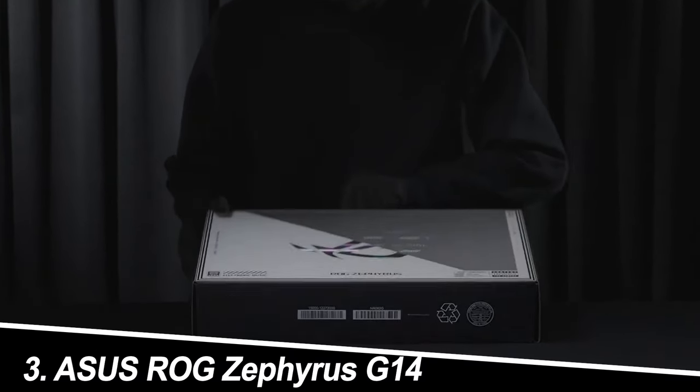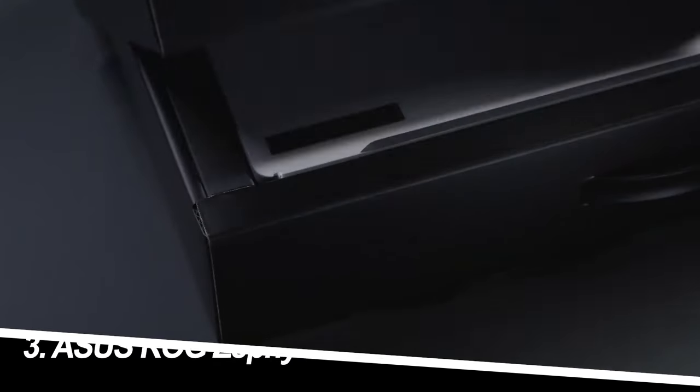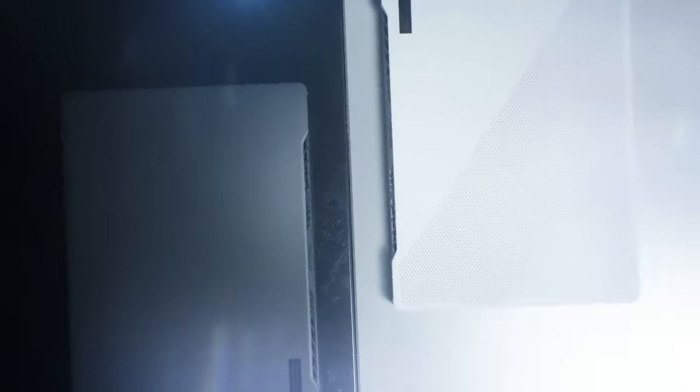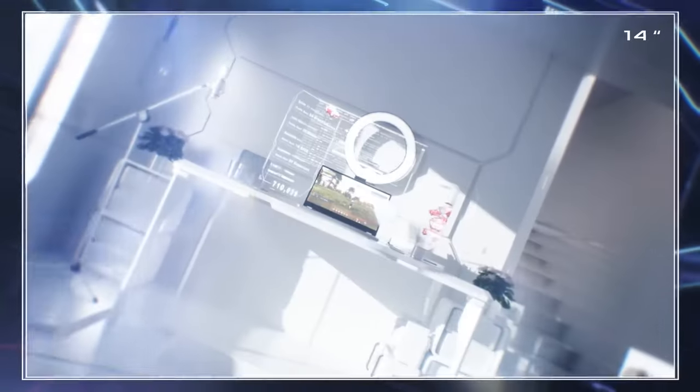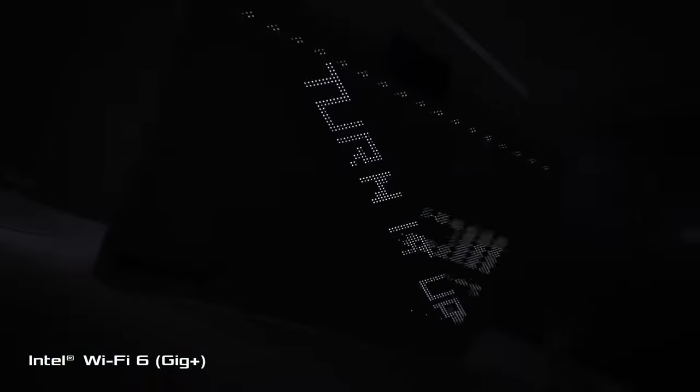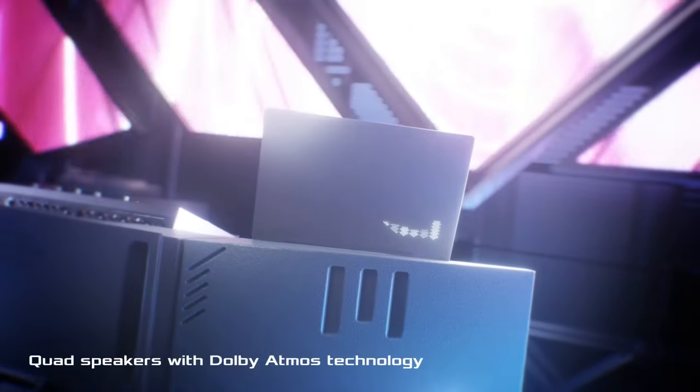Number three: Asus ROG Zephyrus G14. The Asus ROG Zephyrus G14 brings high-end power to a compact 14-inch chassis. While it features a slightly less powerful GTX 1650 GPU compared to the others, it's still capable of handling most esports titles and some older AAA games at decent settings.